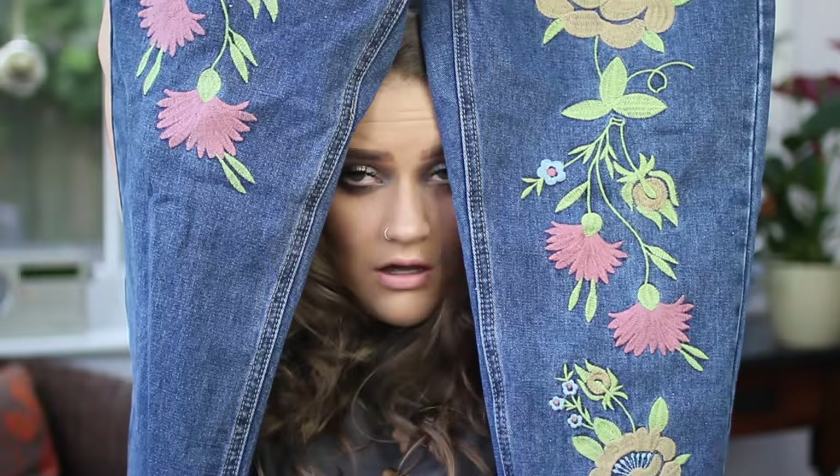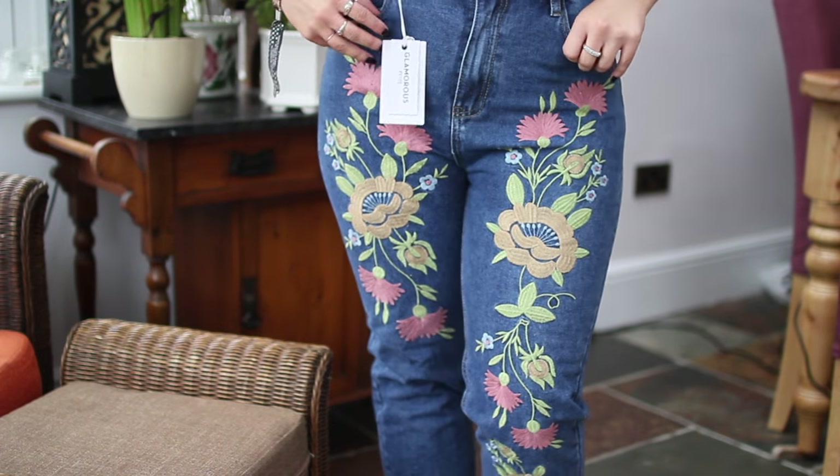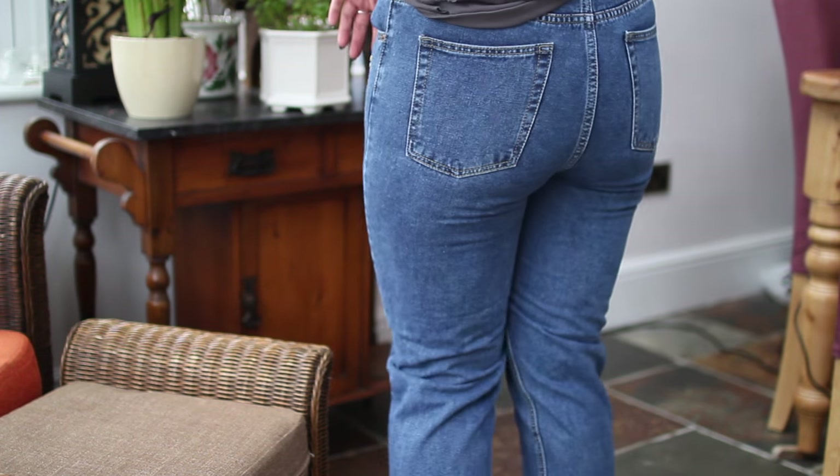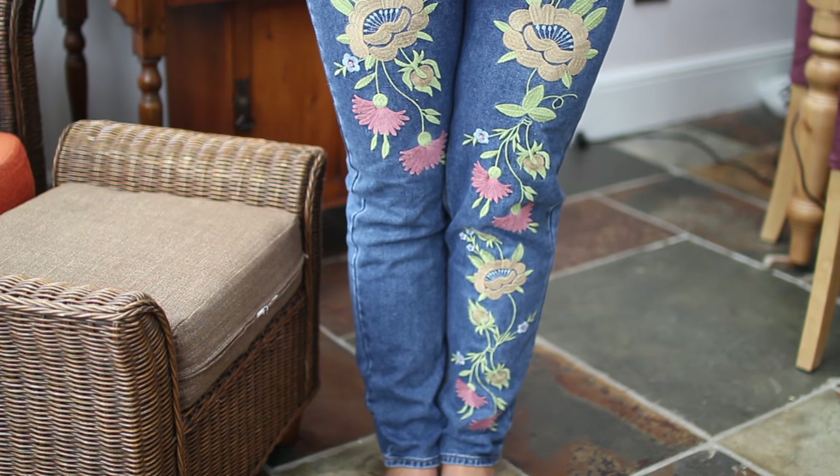I know these don't fit me. I've tried them on — they'll do up, but I'm not about that uncomfortable, constricting lifestyle. These are unfortunately going to go back, but they are amazing. They're these amazing jeans from Glamorous — a mid-wash denim with embroidery going the whole way down the legs. I think it's such a fun, easy way to make jeans a little bit cooler and more fun, but they're just a little bit too small so I'm going to return them.